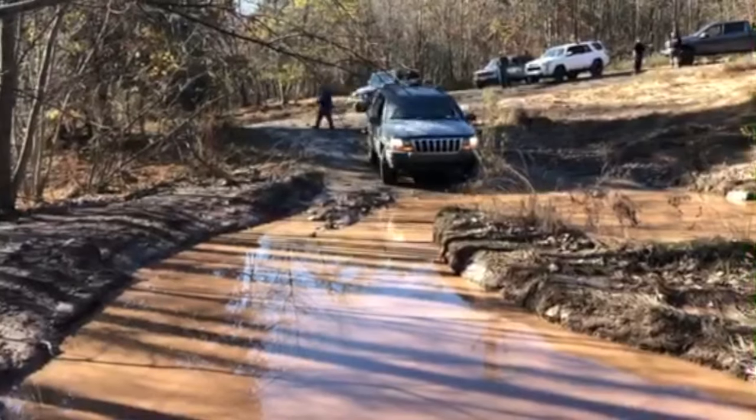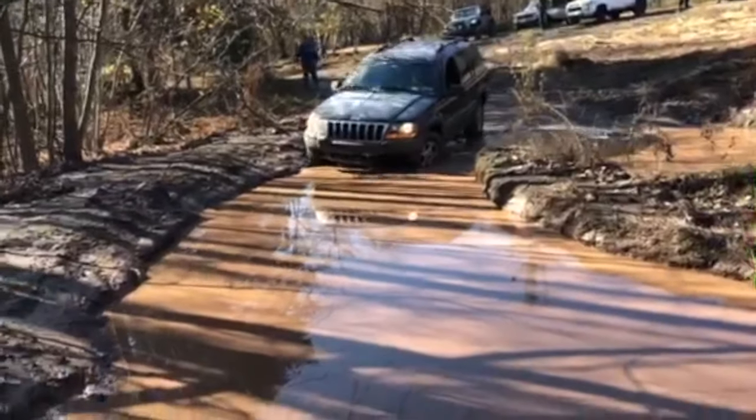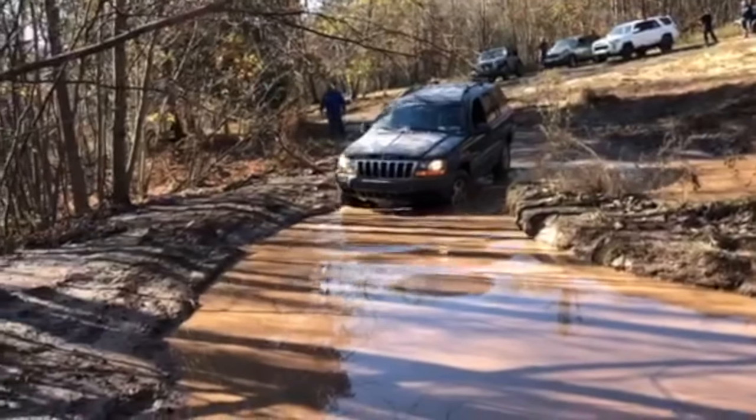Here you'll see me pulling up to a mud puddle. I didn't think it was very deep, but that's what always happens — and you probably know what happens next.